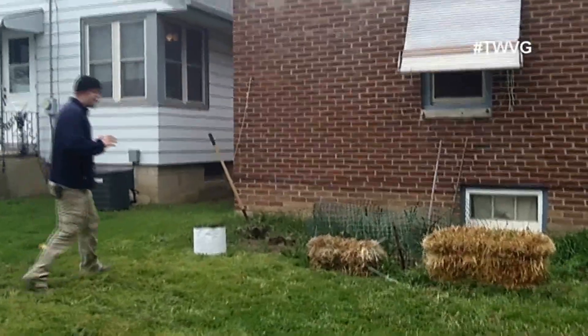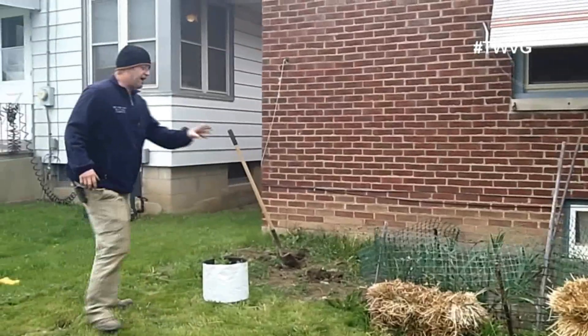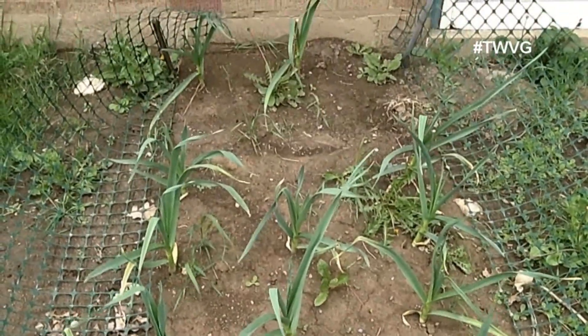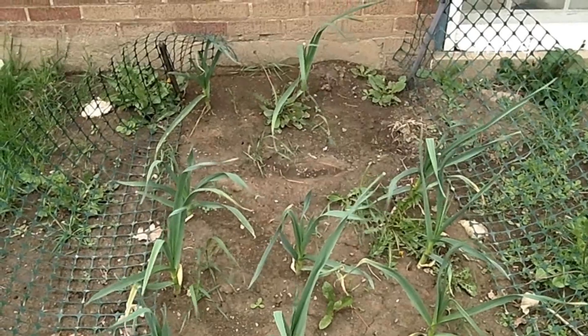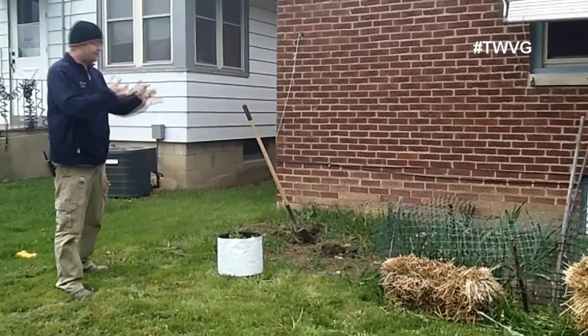Up against the house here, this is the final bed of the backyard garden. We've got our garlic growing here. I think we planted 20, and about 15 to 18 of them came up. So in about 40 days, that'll be ready to harvest and we can pull those out.